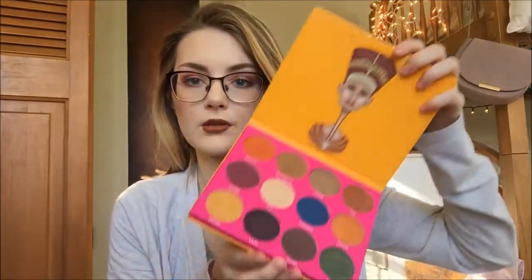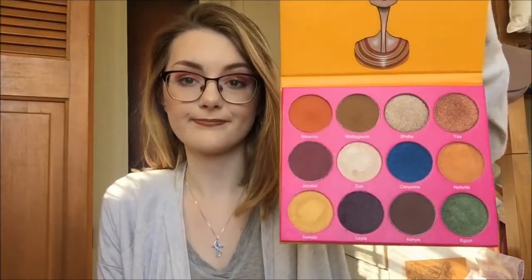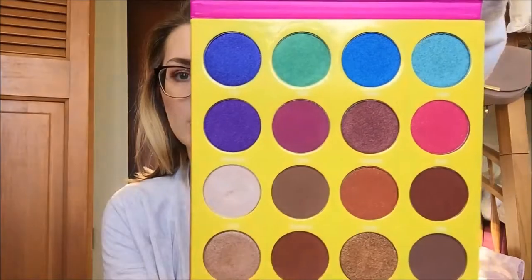Juvia's Place was on Haute Look. If you watched my previous video, you'll see that I already used these two palettes. I got them for somewhere between $20 and $30 — definitely less than what they are on their website. I got the Nubian 2, which has just really gorgeous colors. And then I also got the Masquerade palette. I don't have any blues or greens in my collection like this, so I'm really excited to play around with these palettes. They're just so fun and gorgeous.